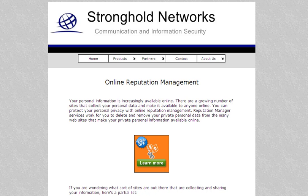Welcome! Are you looking for information on Reputation Defender? Reputation Defender is a service that provides online reputation management. One site you can check out to find reputation management services is Stronghold Networks. The website is strongholdnetworks.com.